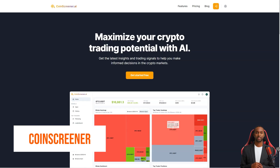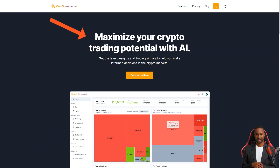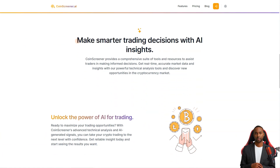Have you heard of CoinScreener? It's a one-stop shop for all your crypto trading needs. They offer real-time market data, AI signals, and a host of tools and resources to help you make informed decisions. Whether you're a seasoned trader or just starting out, CoinScreener has something for you.